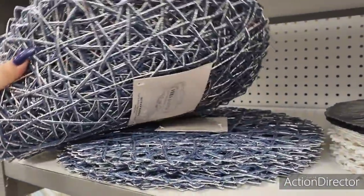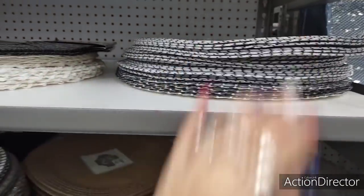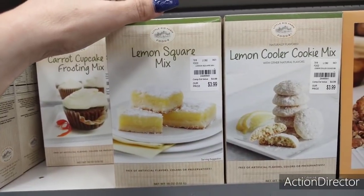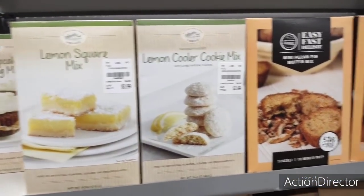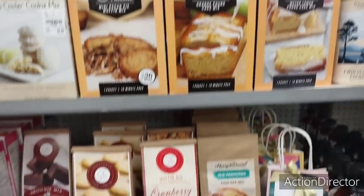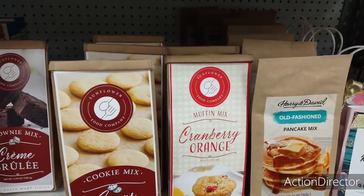I was looking at placemats — the only ones I found that are blue and silver are a set of six for $9.99, but I haven't seen a solid navy blue. There are some baking mixes that look good — lemon square mix at $3.99, free of artificial flavors, colors or preservatives. Also lemon cooler cookie mix, mini pecan pie muffin mix, Meyer lemon pound cake at $4.79, sugar cookie mix, cranberry orange, and Harry and David old-fashioned pancake mix — all yummy-looking.